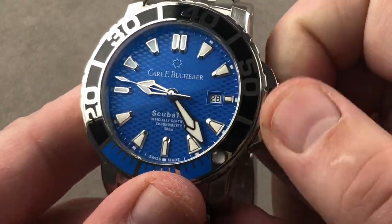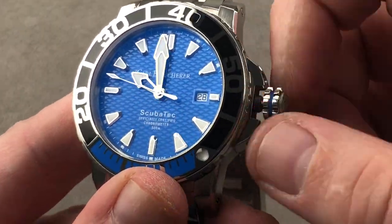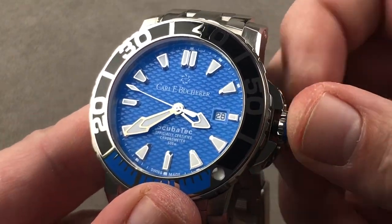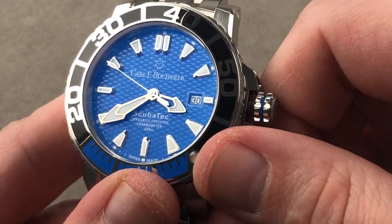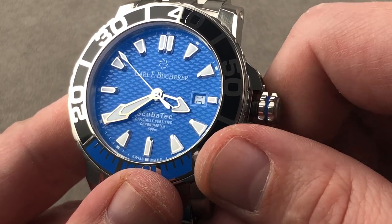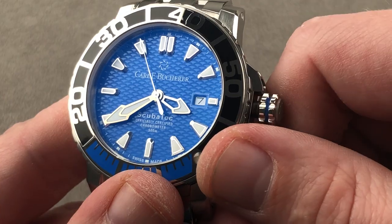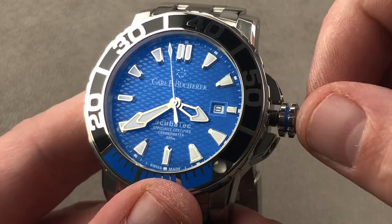The watch features two subsidiary setting modes: hacking or stop seconds, and the quick set for the date so you can rapidly cycle. Note that they're using their own typeface for the numerals — it's not a generic font, it's something they developed specifically for this watch. The attention to detail is strong.